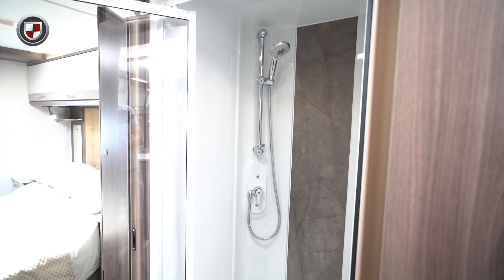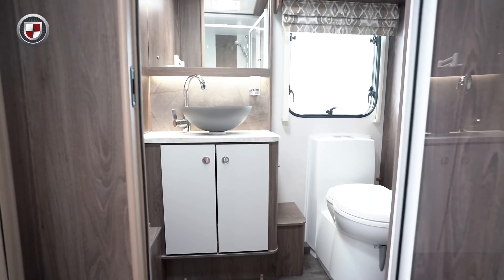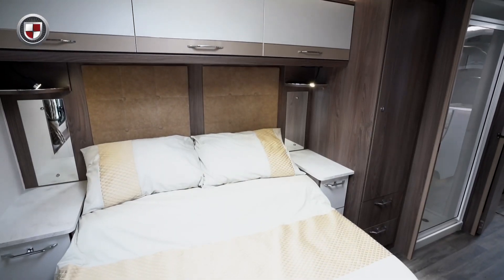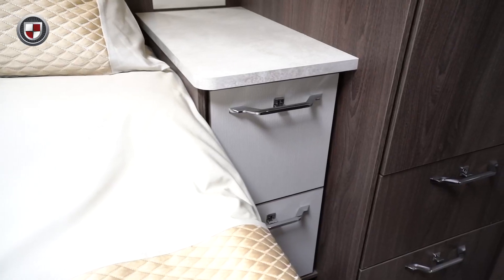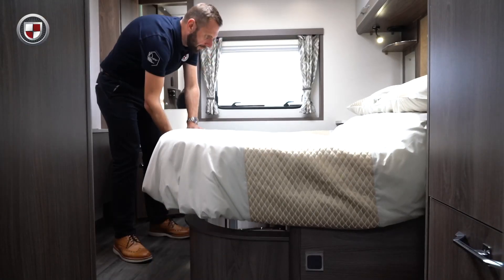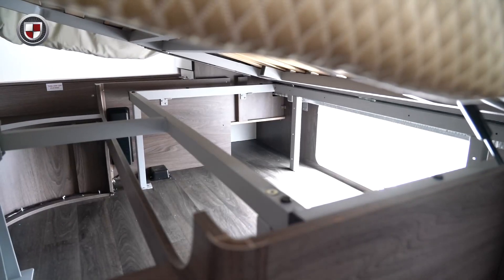In the centre is a separate shower to one side with the toilet and sink opposite. The rear bedroom has a large transverse island bed with overhead locker storage and bedside cabinets. There is also a generous sized wardrobe and storage underneath the bed which can be accessed from the outside.